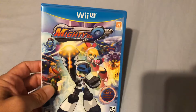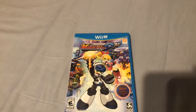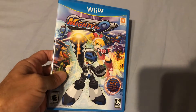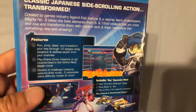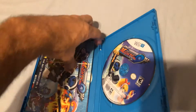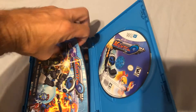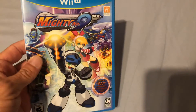I picked up one Wii U game — I got Mighty Number 9. This was a Kickstarter-type game and it's a Mega Man style game. I love the Wii U and I'll probably start playing this in the next week or two. It is complete — it's got the disc, the art book, the poster, and the manual, so it's got everything. I think I paid ten bucks for it and it's in really nice shape. If I can get a Wii U game for ten bucks in nice shape, I'll do it all day long.